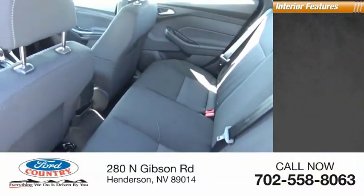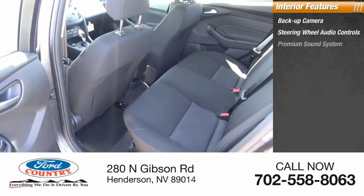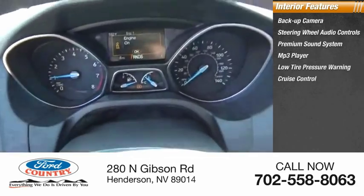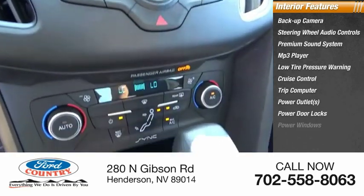Inside you'll find backup camera, steering wheel audio controls, premium sound system, MP3 player, low tire pressure warning, cruise control, trip computer, power outlets, power door locks, power windows.